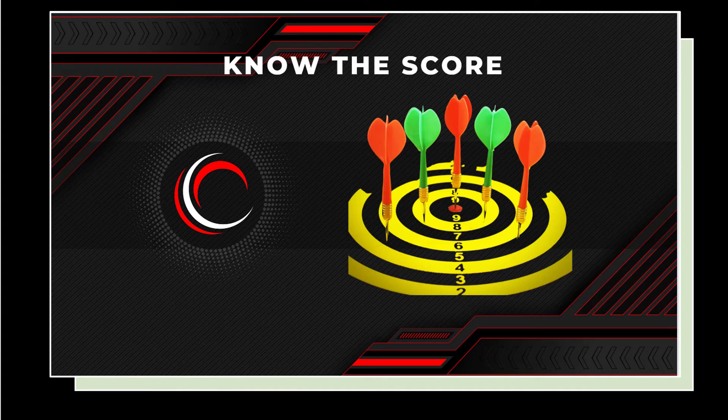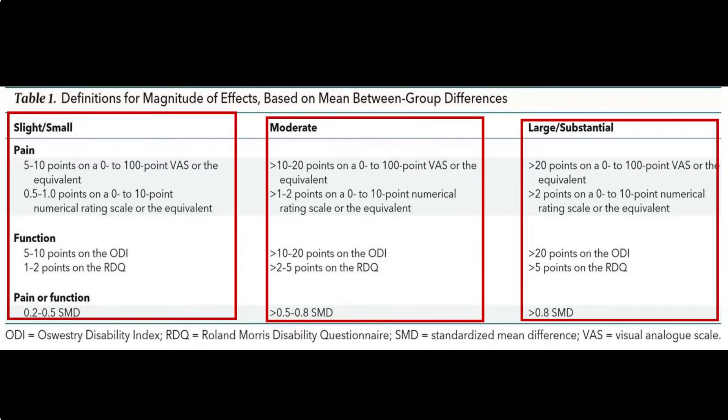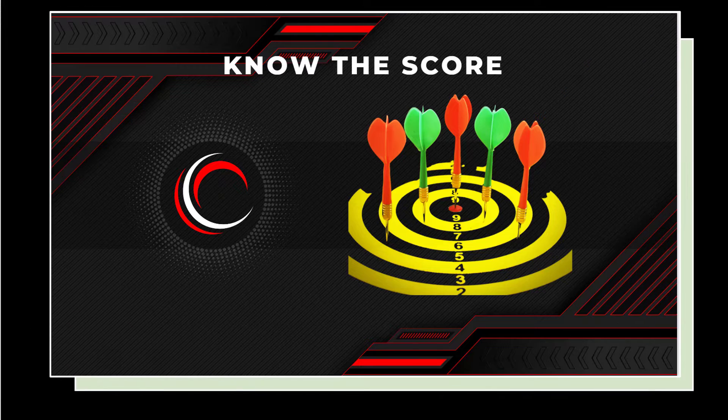The next bonus is Know The Score. I understand that's a part of the regular module, but I will dive more deeply into this so that you have a very clear idea of what is meant by progress, and you can see the difference between average, good, and excellent results with treatment. Being able to know the score is also going to allow you to compare one treatment to another if treatment is ever necessary.